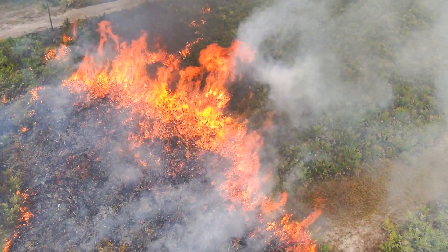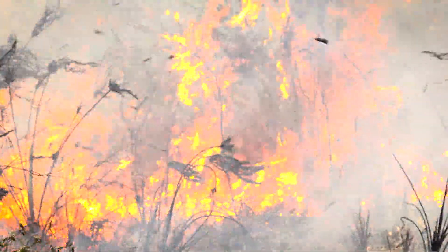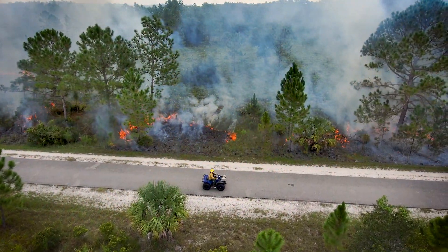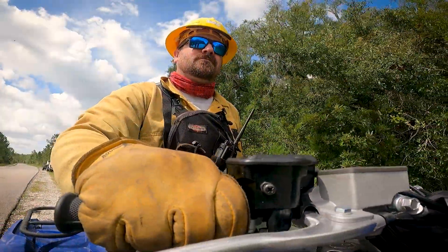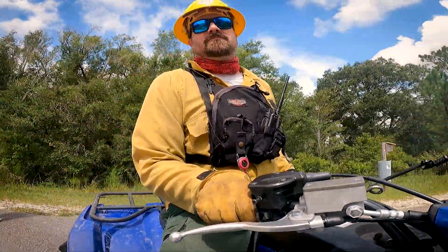We are out here today at Flatwoods Bike Park burning 60 acres of Mesick Flatwoods. Prescribed fire in general is the most important tool in a land manager's toolbox, especially here in Florida, as far as maintaining the forest health conditions. I'm Mark Maggard, a senior land manager for the Southwest Florida Water Management District.